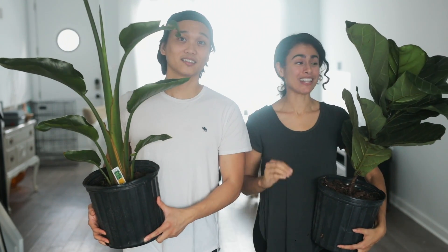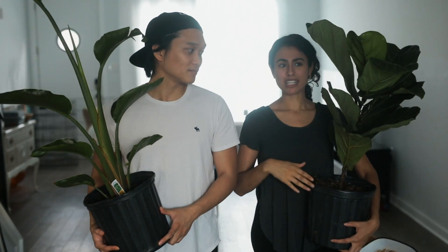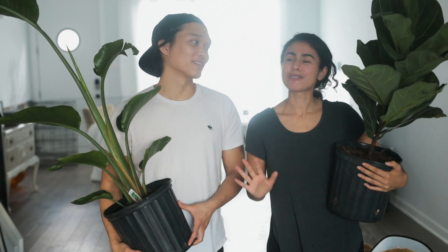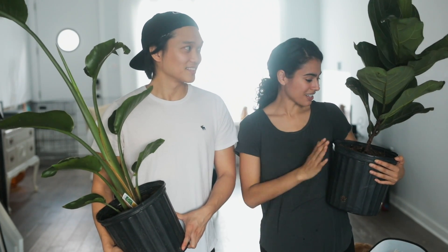You wouldn't believe how much we paid for these — and no, it's not a lot. Normally the prices we were looking at for a fiddle leaf fig were upwards of $200, and the minimum for a plant this size was like $75, which I find absolutely ridiculous. But I totally get it — it's a hype, it's all over people's Pinterest mood boards and Instagram. We paid $15 for this. We had to drive like an hour — worth it. We went to like the middle of nowhere behind somebody's driveway, but $15 for a fiddle leaf fig? Facebook Marketplace is where it's at.